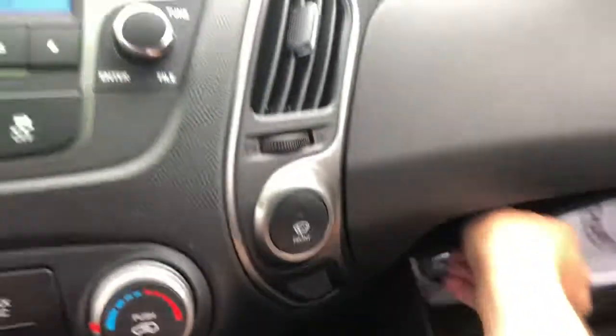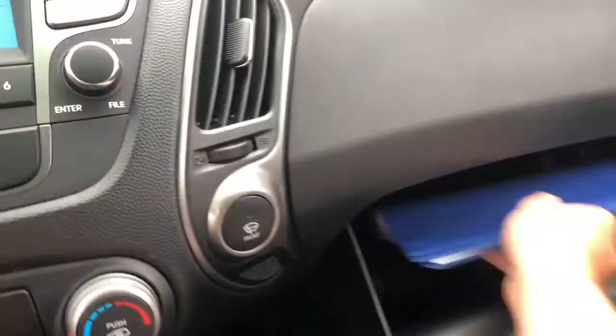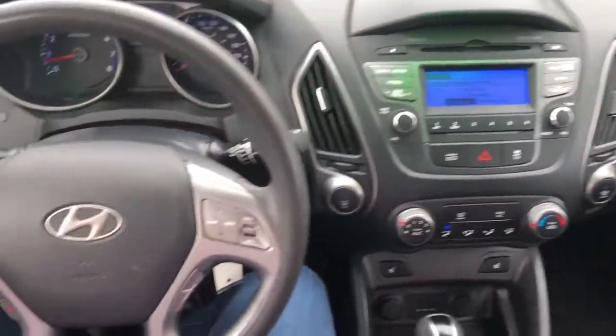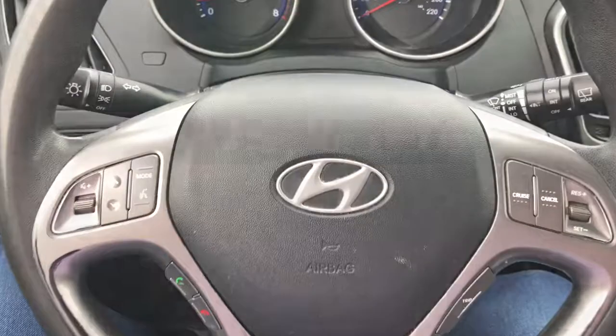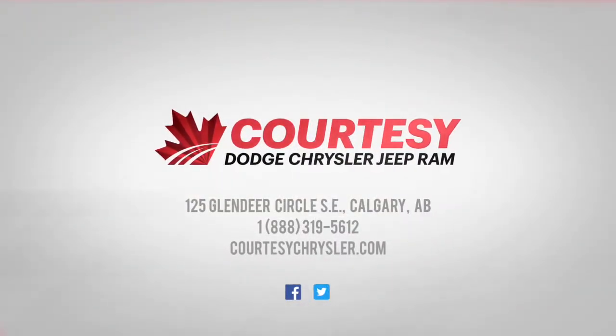In the glove compartment you have the books for the vehicle as well as a book provided from Courtesy Chrysler that shows you the vehicle information. This includes the AMVIC, the safety inspection, and the CARFAX. If you have any more questions about this Hyundai, please visit us in store or online at Courtesy Chrysler. This is Tyson, hoping you have a great day.